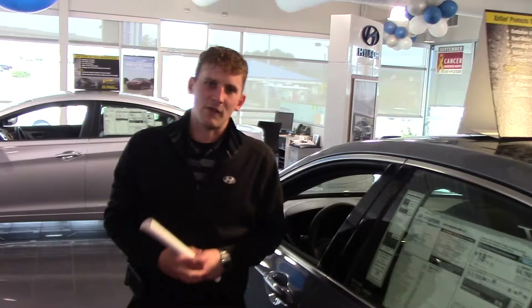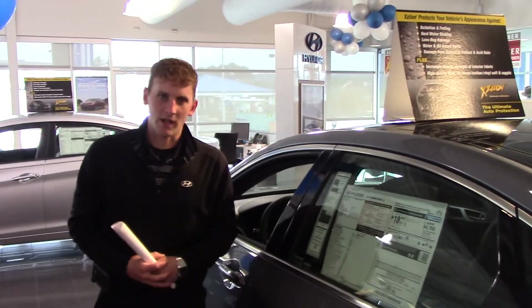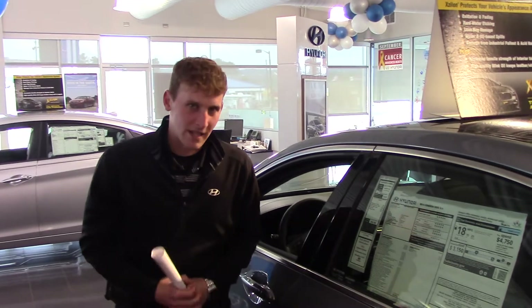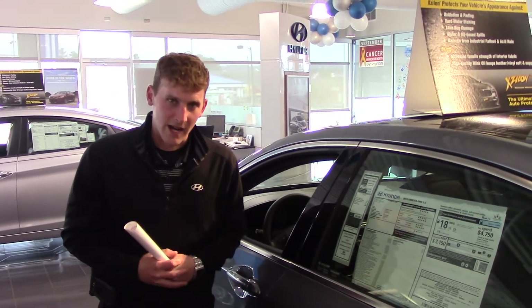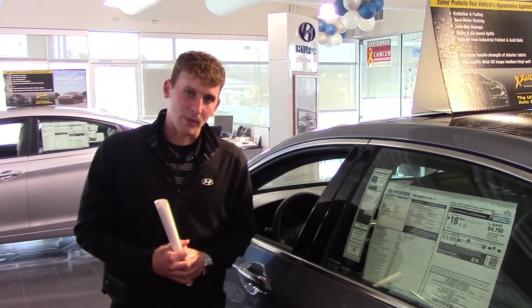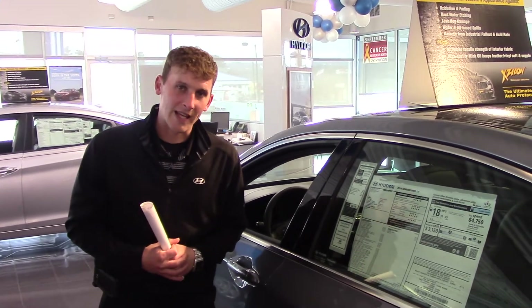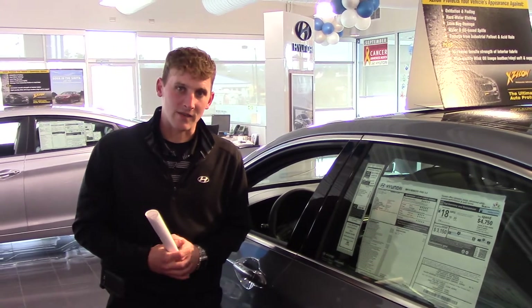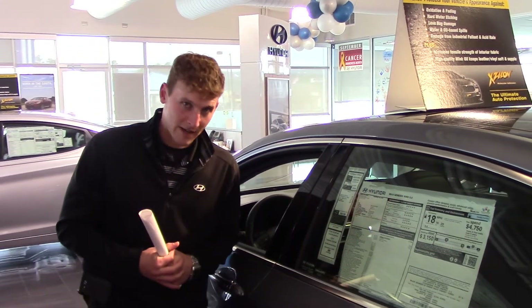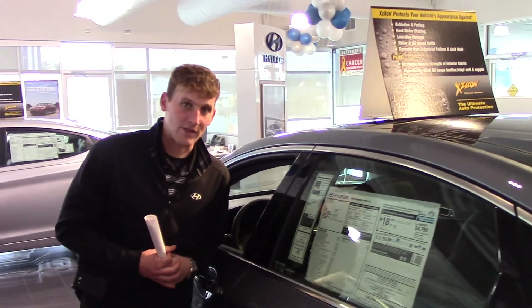One of the best parts about this vehicle is the warranty. Here at Tamar on Hyundai, we doubled the manufacturer powertrain warranty, giving you 20 years or 200,000 miles, whichever one comes first. Give me a call — my name is Alex Marevka at Tamar on Hyundai. The phone number here is 205-380-6250. Thank you.